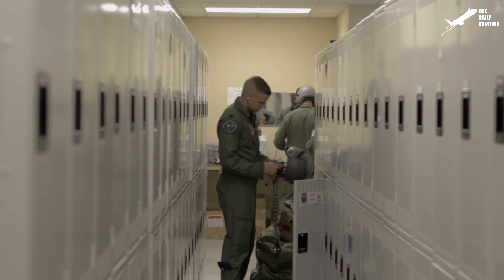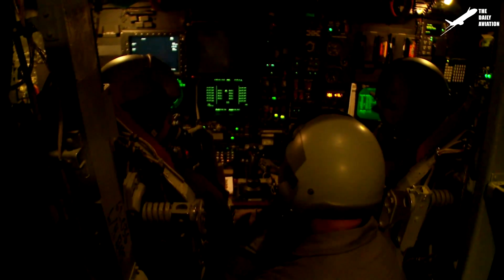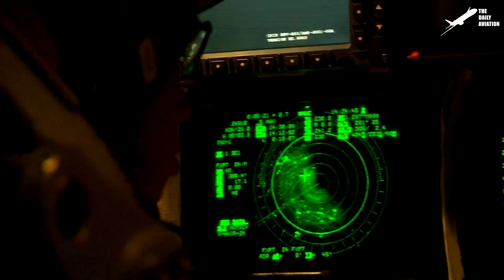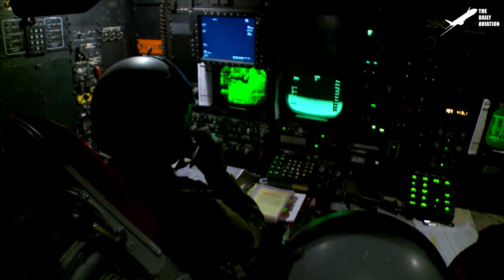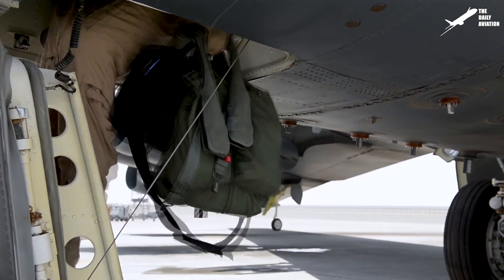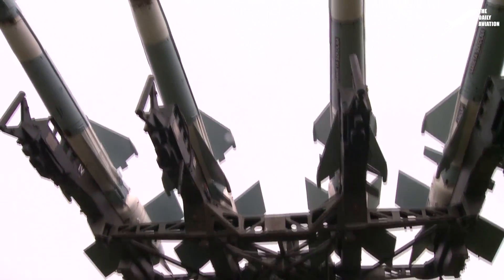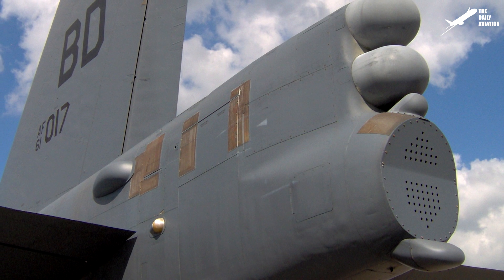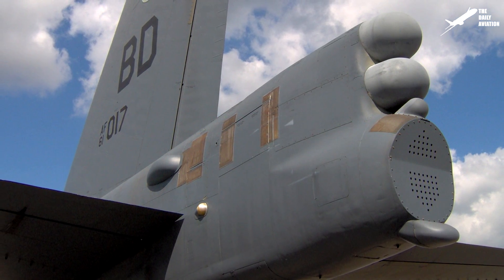The crew of the B-52 consists of five members: the pilot, the co-pilot, the weapon systems officer, the navigator, and the electronic warfare officer. All of these members must share the cramped space inside the aircraft and have to climb inside the B-52 using a ladder located under the plane. In 1991, it was decided to remove the tail gunner post that became obsolete because of new missile technologies. Since that time, the guns located in the tails have all been removed from the U.S. Air Force B-52.